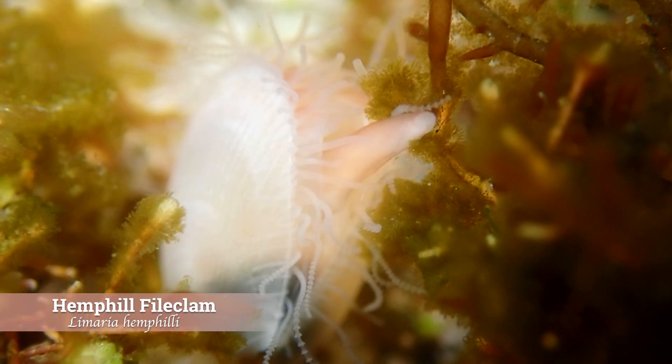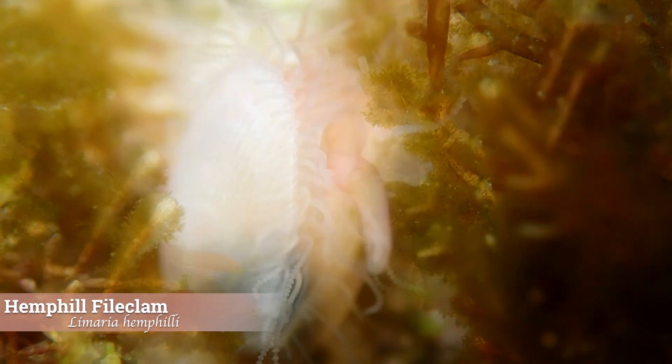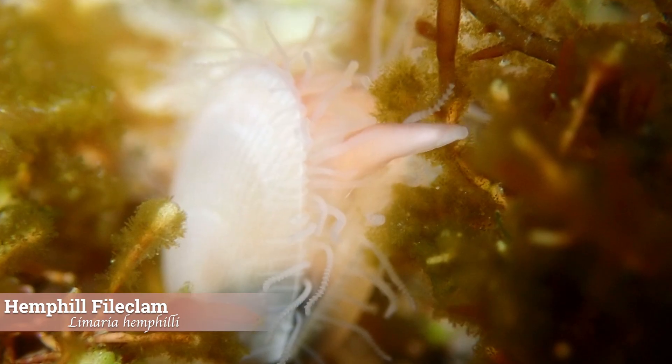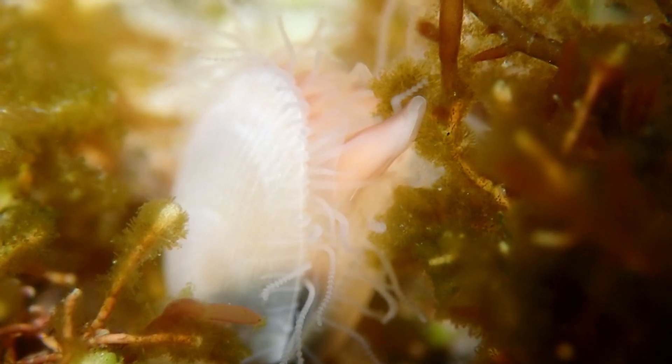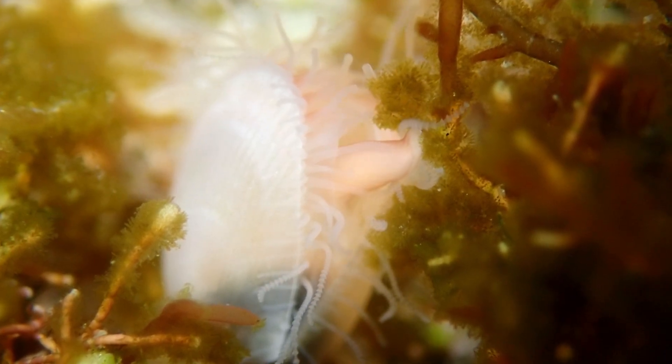The file clam is a relatively rare bivalve with only 143 observations on iNaturalist, making it a fascinating find for those lucky enough to spot one. As a filter feeder, the file clam captures plankton and organic particles with its gills, contributing to the health of the surrounding ecosystem.